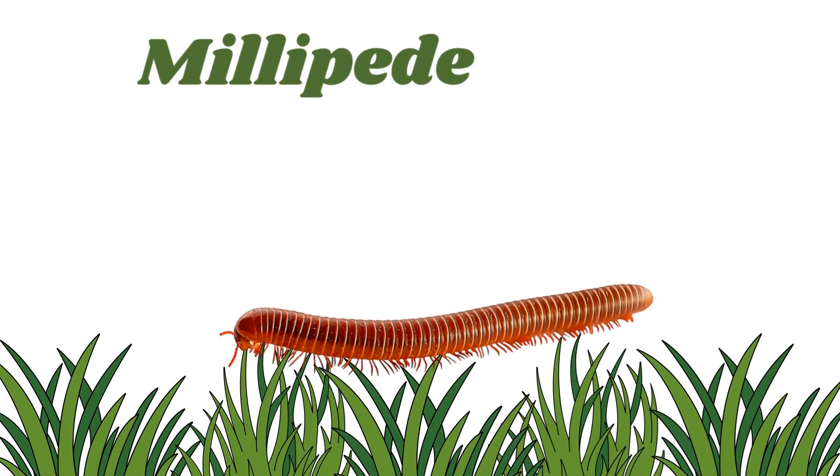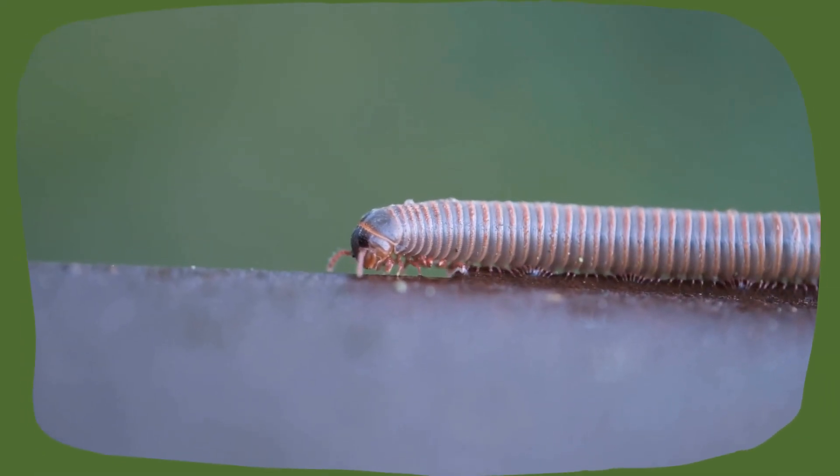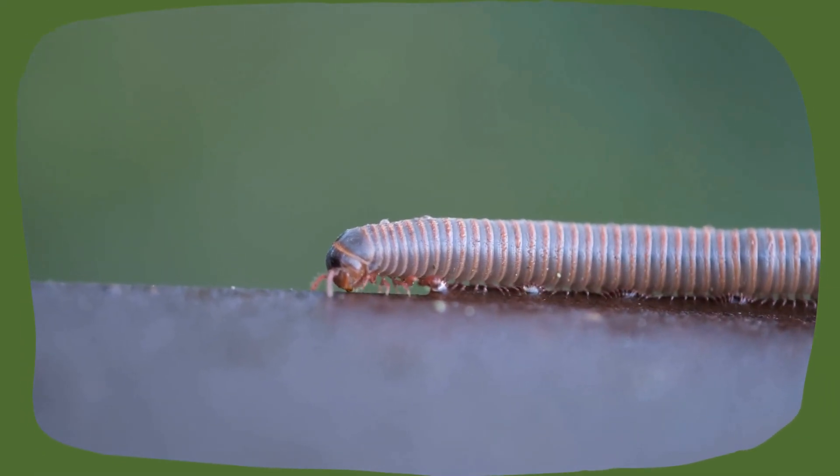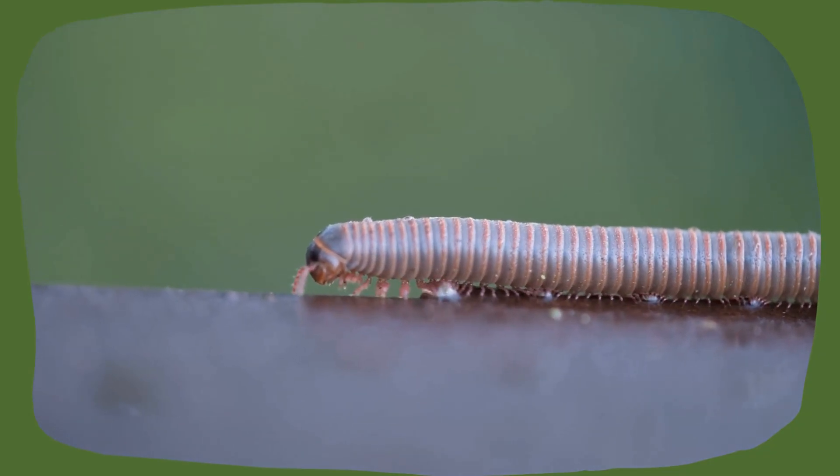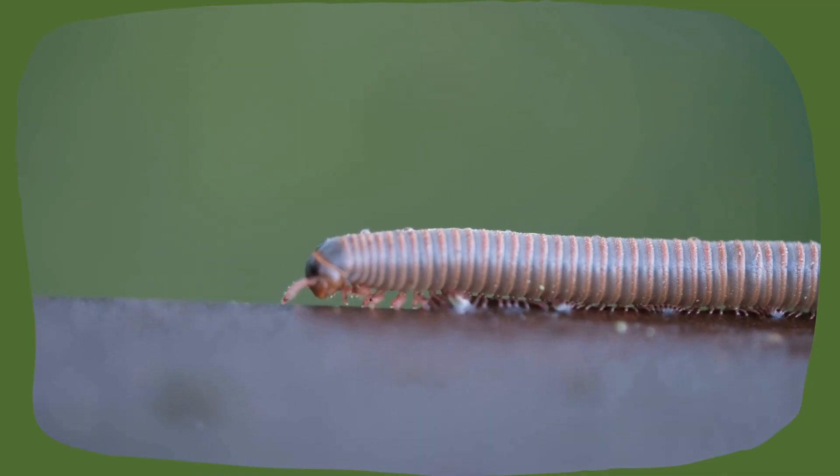Millipede. Millipedes look like centipedes but have even more legs and move more slowly. When they feel scared, they curl into a ball.